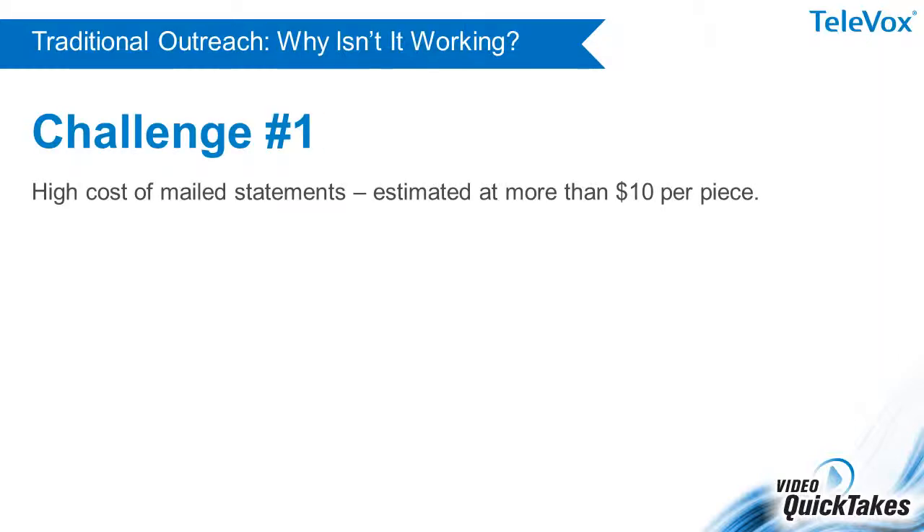One challenge is the high cost of a mailed statement. The Healthcare Financial Management Association estimates the all-inclusive cost of a mailed statement to be more than $10.